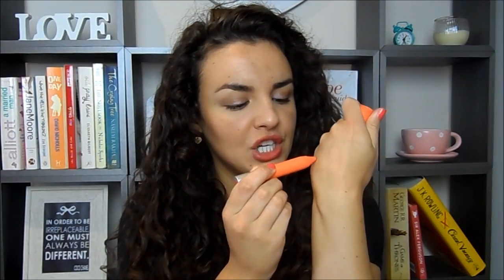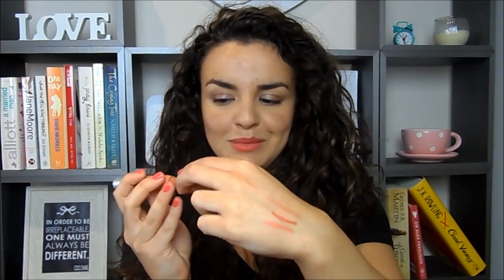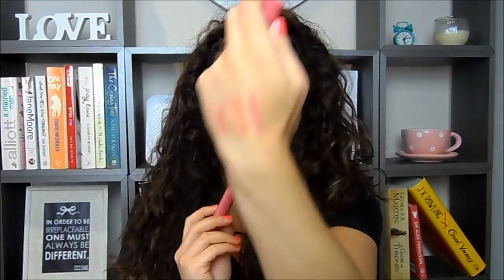The first one is called Mischievous — it's a slightly peachy bright peach colour. Then this one is called Striking, which is a red shade. Then I've got the nude shade called Complex, which is a neutral, my general lip colour type. The next one is the one I'm wearing right now, called Audacious, which is a bright coral shade. And then the pink one, which is my personal favourite, called Elusive.